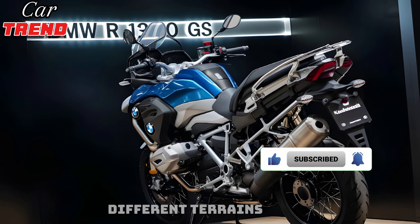One of the standout features of the 2025 BMW R1300GS is its advanced suspension system. The bike is equipped with BMW's Dynamic ESA electronic suspension adjustment, which automatically adjusts the suspension settings based on riding conditions, ensuring optimal comfort and control.